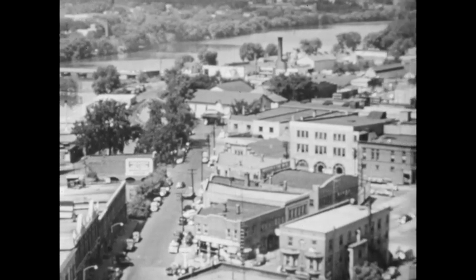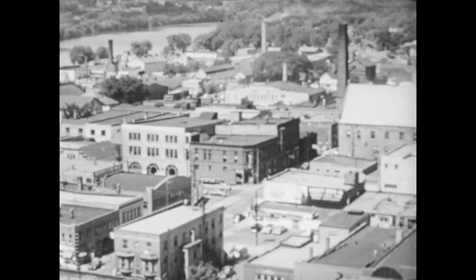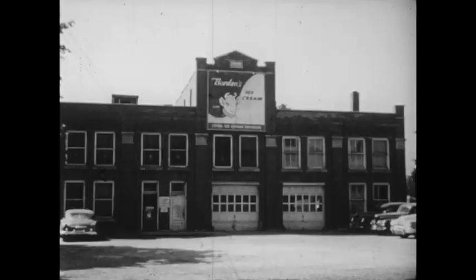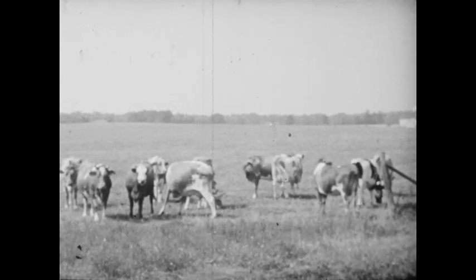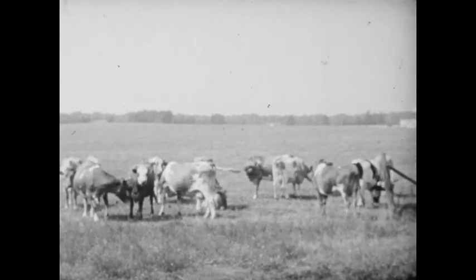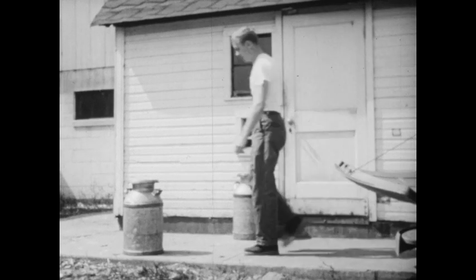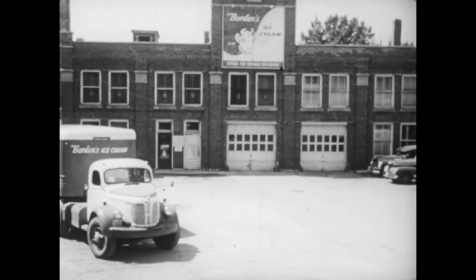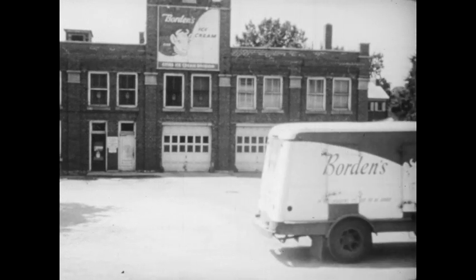Now we know why we find factories along the river. But why is there an ice cream plant in this city? Remember the dairy cattle — all around the city are dairy farms that produce large supplies of milk. The milk is put into cans and hauled to the ice cream factory, where it is used to make ice cream, then sent to the big city not far away.